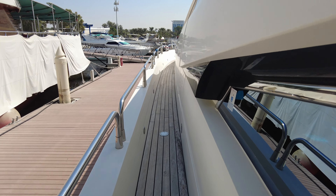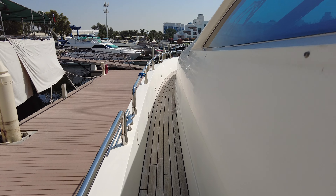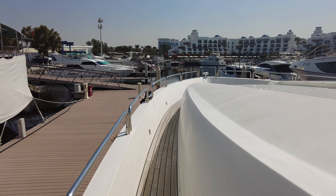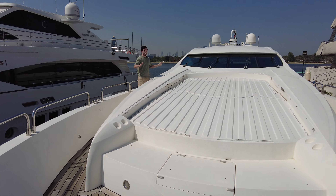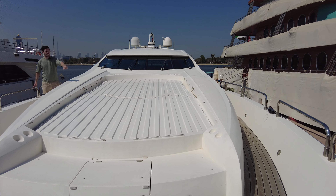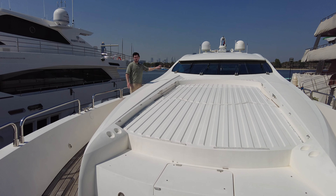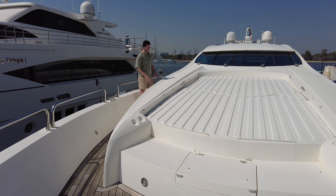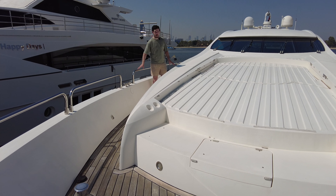These wide side paths here are both port and starboard. We've just walked past the door to the helm. Around the bow area, being a Predator, this bow is absolutely ginormous. We've got this huge sun pad with sun cushions, hundreds of drinks holders, really wide side walkways, more storage, and the electric windlass underneath your feet as well.